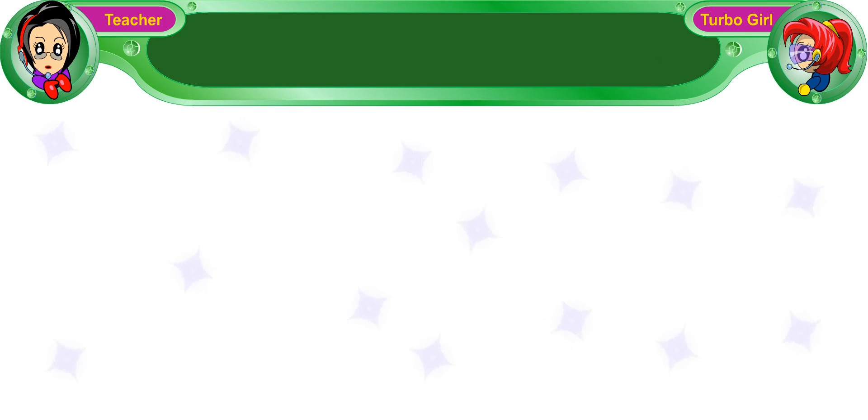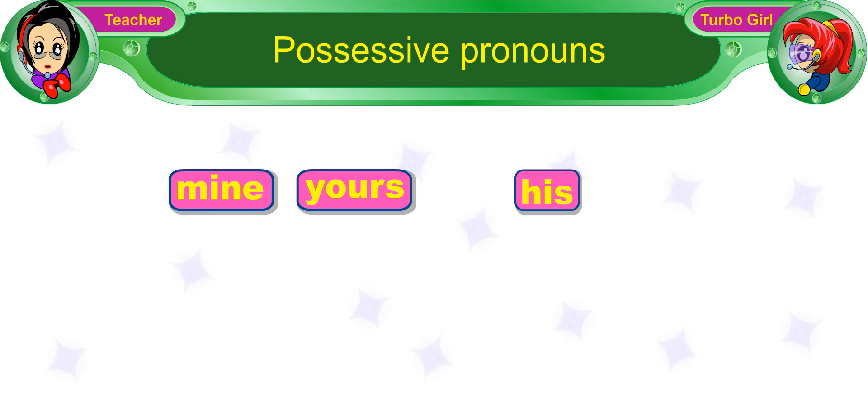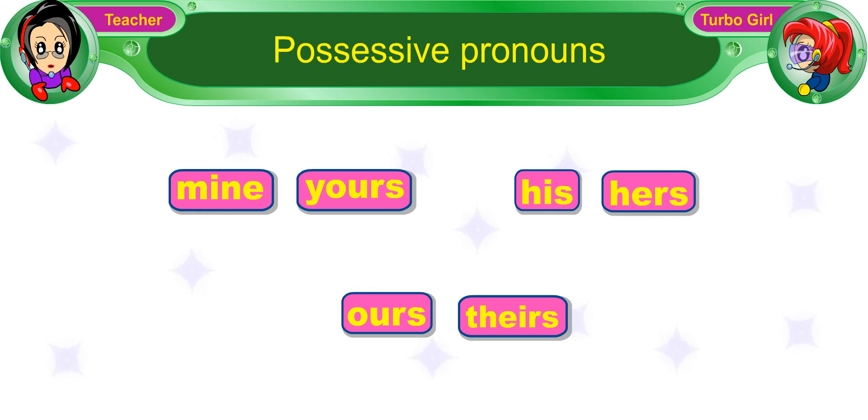For today's lesson, we are going to learn about possessive pronouns. They are mine, yours, his, hers, ours, and theirs.